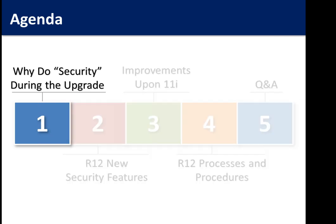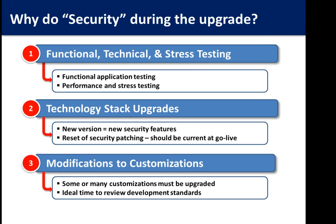Why should you be doing security during your upgrade? You can get a lot of benefit security-wise during your upgrade without a lot of effort or changes. During your upgrade you're doing functional and technical testing. Security and controls enhancements need a lot of testing, but you don't have to have your own separate test cycles — your upgrade team is already going through functional testing. For example, if you turn on auditing during the upgrade, you get a free performance testing cycle rather than having to do a standalone test.